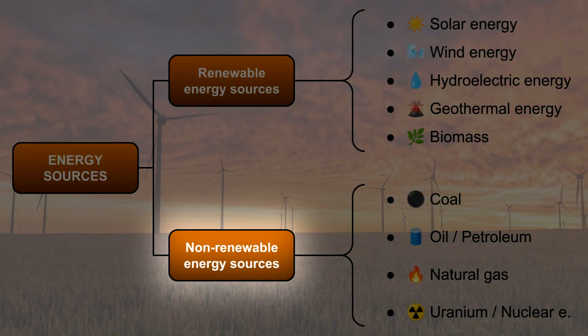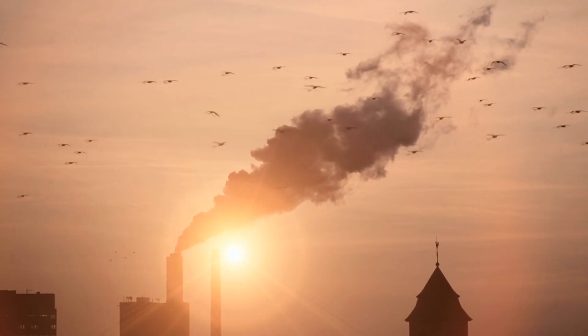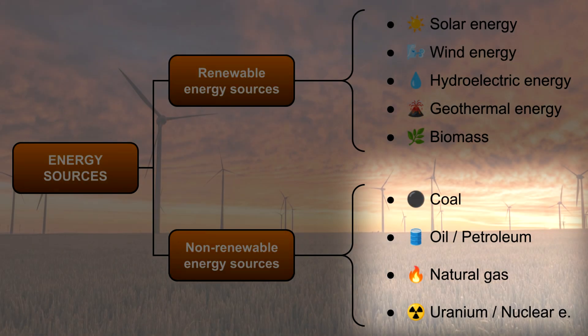Non-renewable energy comes from sources that can run out because they take millions of years to form. These sources are usually found underground and are often called fossil fuels. When they are burned, they release gases that cause pollution and contribute to climate change. Here are some examples.